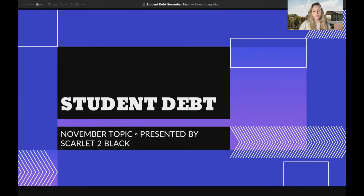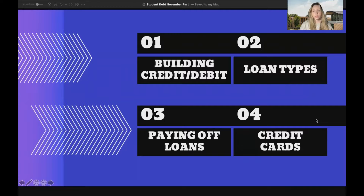Hello, my name is Megan Gray, and welcome to Scarlett to Black's November topic, which is student debt. This month it's going to be broken up into four sections: building credit and debit, loan types, paying off loans, and credit cards.